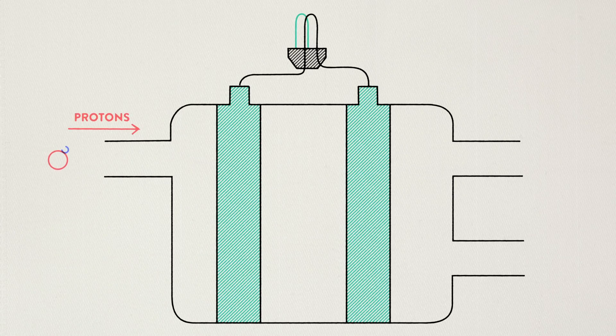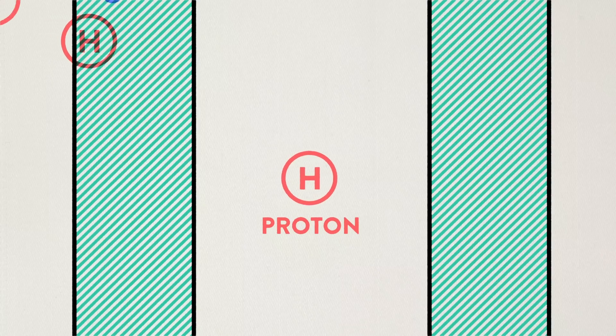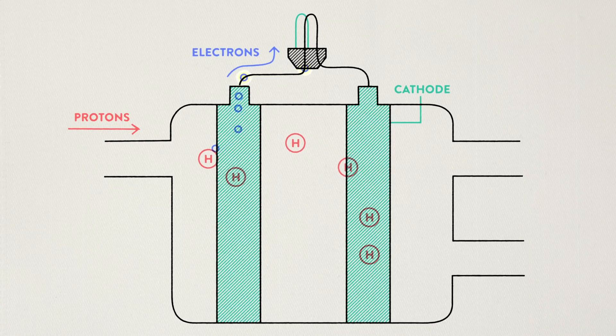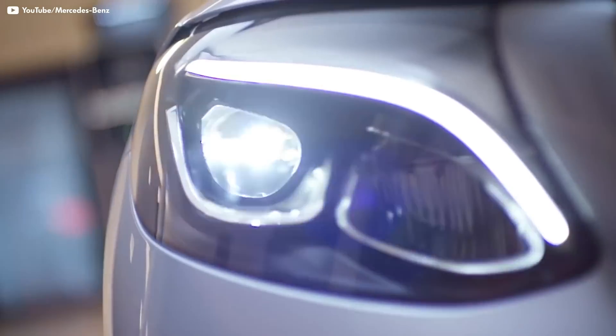Now let's get things moving. The membrane allows the protons to pass through it virtually unimpeded, while the electrons are blocked. The hydrogen hits the catalyst and splits up — a single hydrogen molecule is a proton. So the protons, the hydrogens, get to pass through the membrane directly to the cathode side, while the electrons are forced to travel through an external circuit. Neither the protons nor the electrons like being charged; they want to be neutral. So the electrons travel from the anode to the cathode, and this is what drives the electric motors, lights, dashboards, and all the other stuff that makes driving, driving.